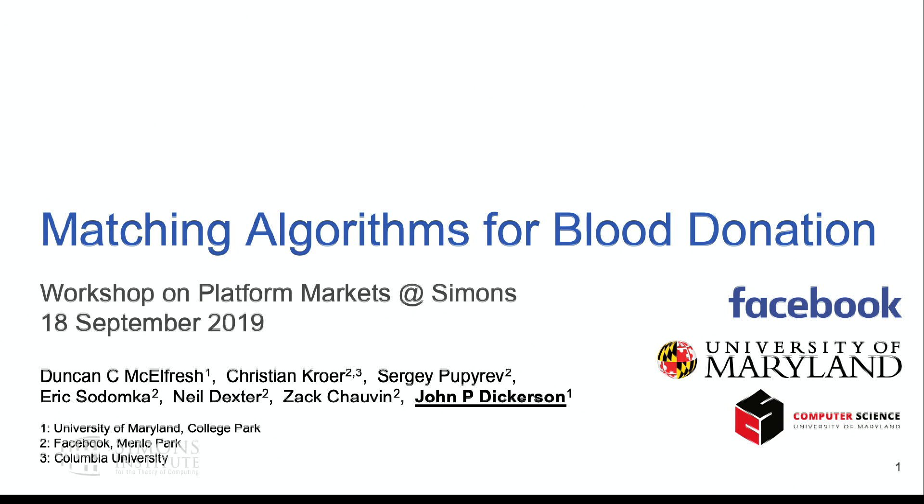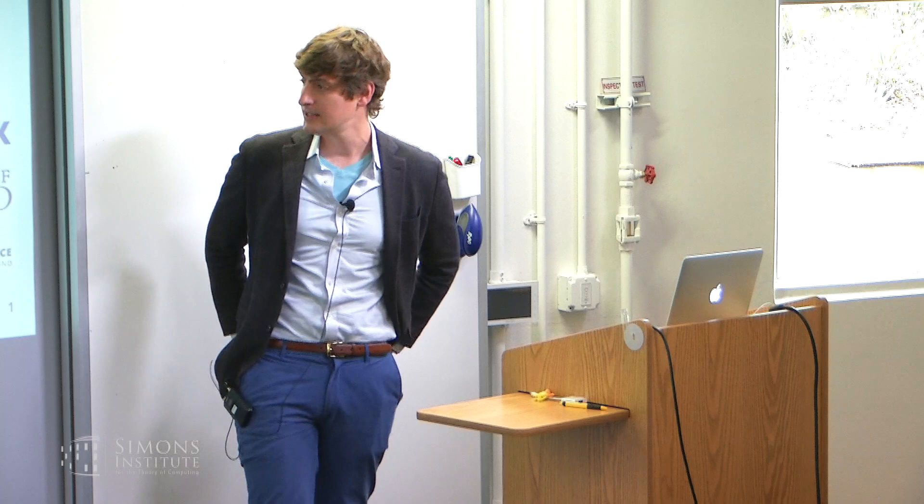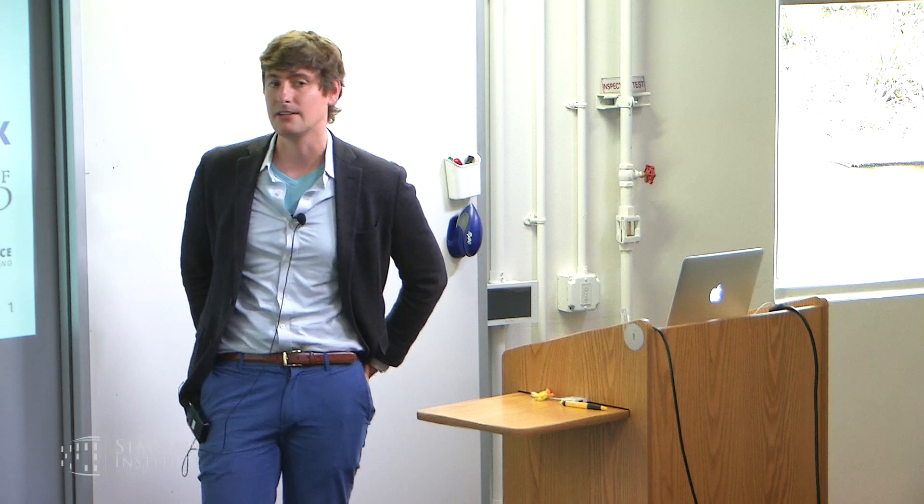From Maryland. We'll be talking about matching algorithms for blood donation. Thank you very much. I'll be talking today about some nascent work at Facebook looking at designing a matching market for blood donation. This is joint work with my PhD student Duncan McElpriz, Christian Crower, folks from Core Data Sciences and EconCS at Facebook, co-directed by Nico Steyer-Moses, and Facebook Social Good. We have a small working paper on some of this, and I'm happy to talk offline about stuff we haven't put publicly yet.